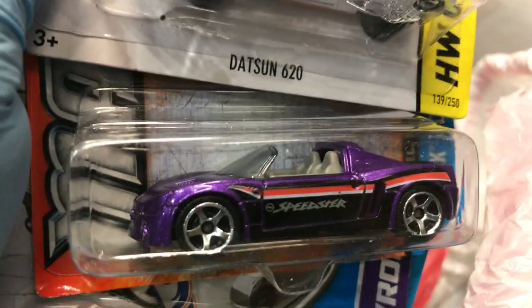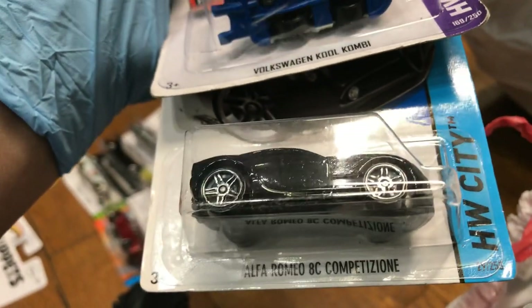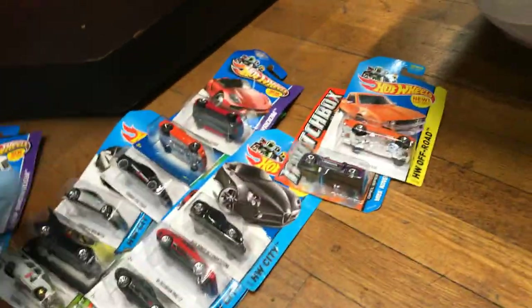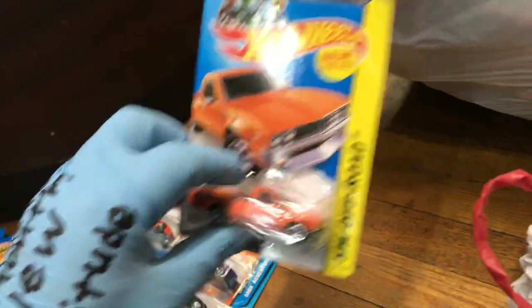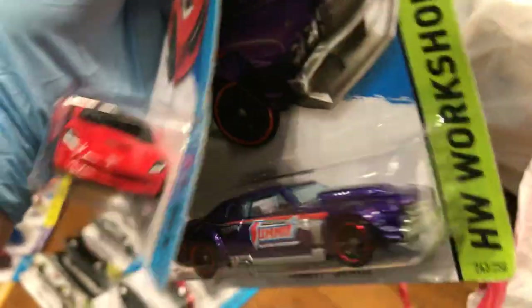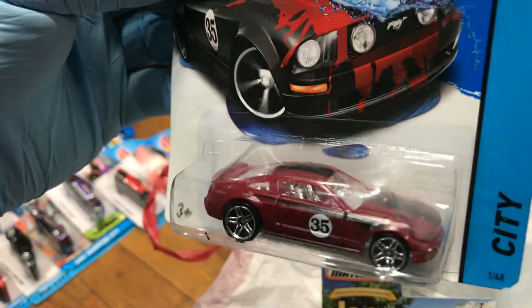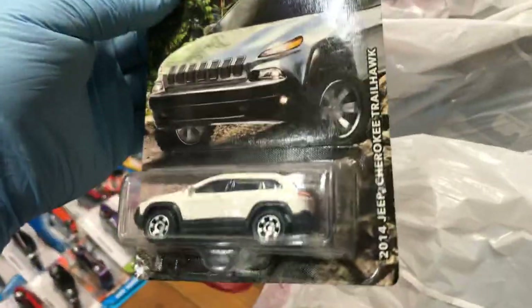This is the Opel from Matchbox — the Cool Combi. Yeah, I'm keeping that one for me, and the Alfa Romeo 8C Competition. I'm keeping the Cool Combi. Here we have the 2014 Corvette Stingray in red — Chevelle, that was a Treasure Hunt at one point. And the color changers — the 2005 Mustang GT, turns into a different color when it gets hot or cold — and the 2014 Jeep Cherokee.